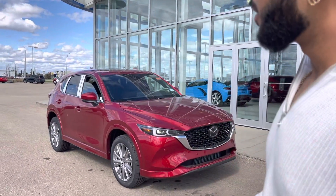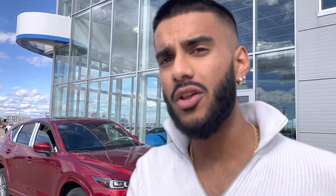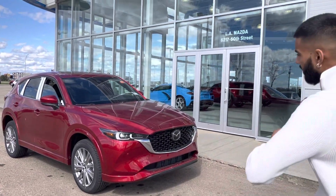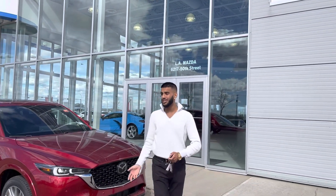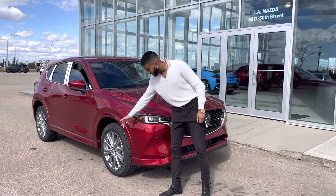This one behind me is a red one — this one sold too. But I have one last available red model on my lot right now, so let me just show you more about these details. It's a beautiful vehicle which I'm sure you're familiar with. You will have your wraparound LED headlights and beautiful Signature rims.